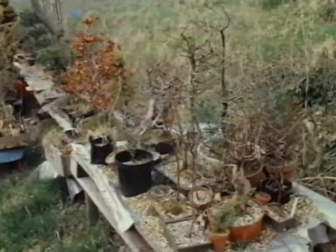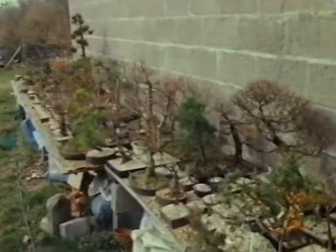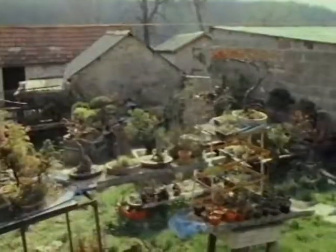Well, it doesn't look like it, but they're packed very, very tightly together against the wind. And they're not only in this area, but around the back, over the far side, down by the pond. I've got them everywhere.